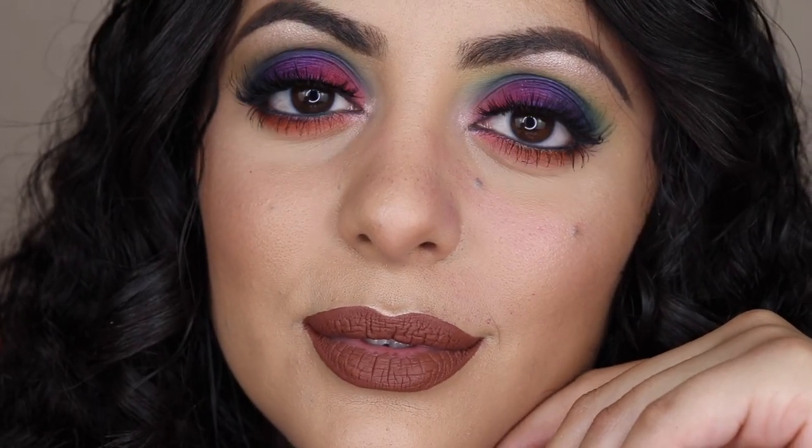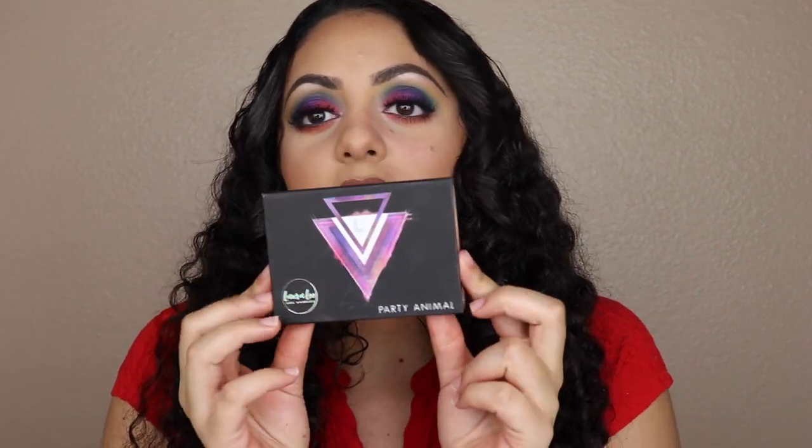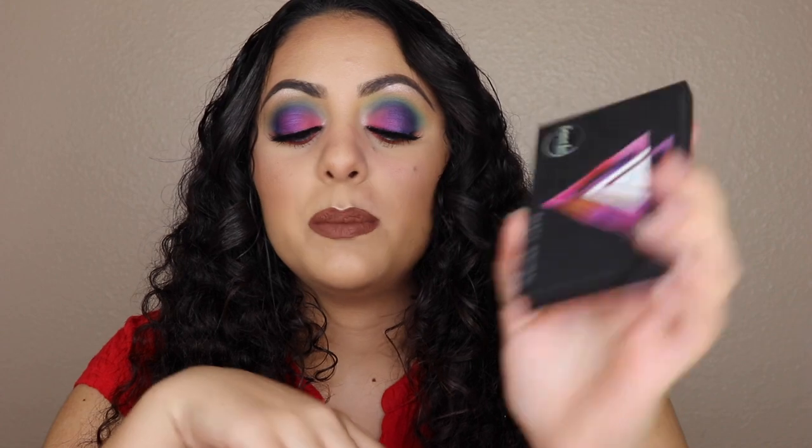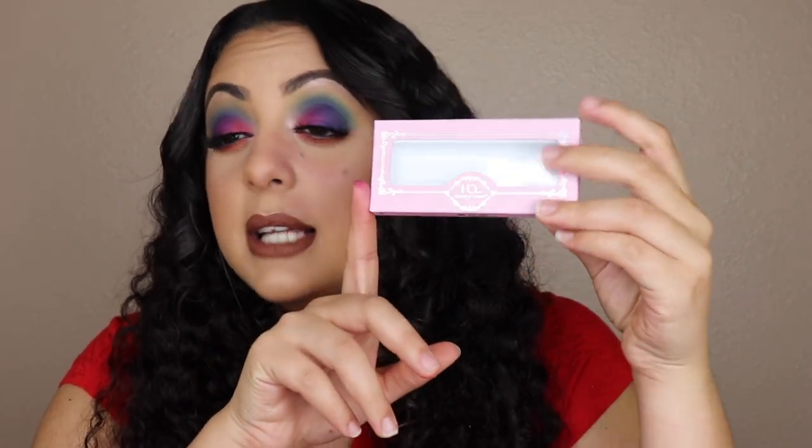This is pretty much my makeup done using every single product from the box. The Wonder Beauty Baggish Clean Gold Eye Mask gets an 8 out of 10 — I saw a difference but not a huge drastic one in my under eye. The Laura Lee Los Angeles Party Animal palette gets a 6 out of 10 — I'm not crazy about the formula and some of the shadows, though they all do blend nicely. The House of Lashes Featherette gets a 9 out of 10.